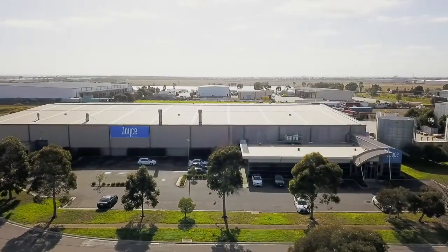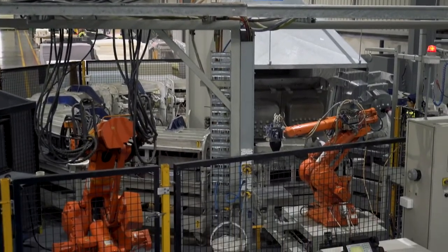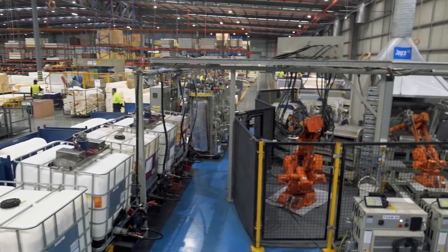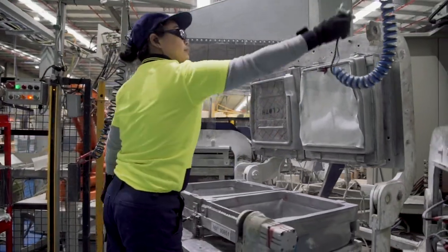Joyce Foam Products is proud to introduce its state-of-the-art moulded foam production facility. Equipped with robotic technology and powered by renewable energy, the plant leads the industry in moulded foam production.